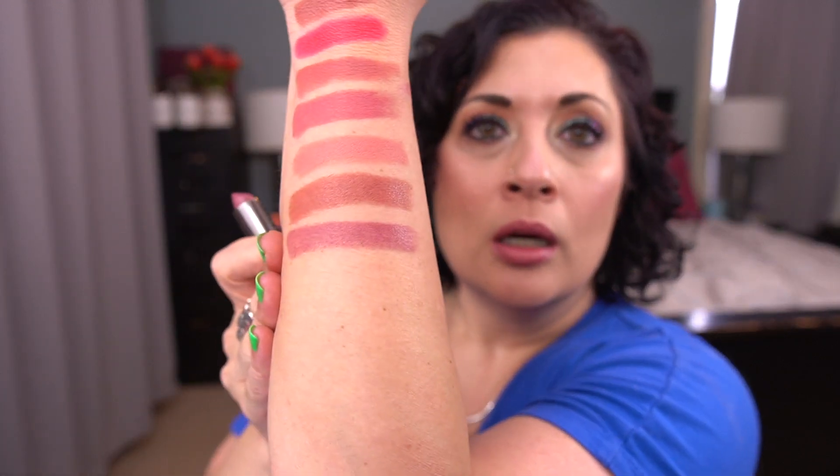Next, I have another lipstick from Urban Decay. This is the Cream Vice Lipstick in Rapture. You guys know what the packaging is. This is gorgeous — holy crap. How have I not panned this before?